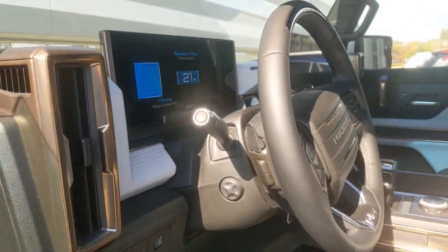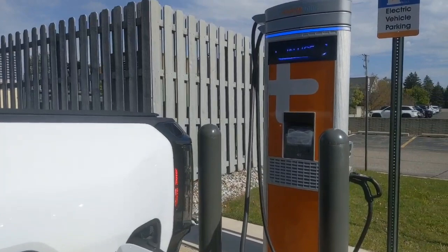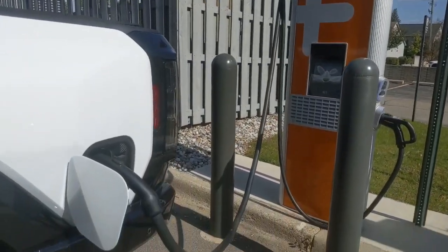So that is what it's like to charge the GMC Hummer EV at a ChargePoint location. For Autoblog, I'm Greg Migliuri.